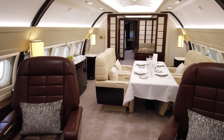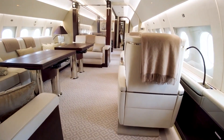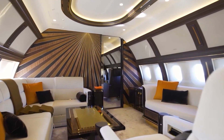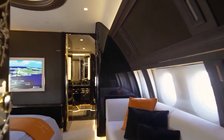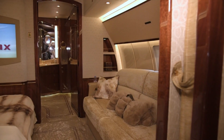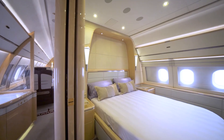The ACJ319neo has plenty of onboard space for its occupants, with four large living areas. Each of those areas has lie-flat beds for additional sleeping space, but that's just for the guests. For the primary user, there's a generous bedroom with a king-sized bed, complete with an en-suite shower and bathroom. For entertainment, the master suite boasts a 55-inch TV screen. There are two further fixed bedrooms and another two bathrooms on board.